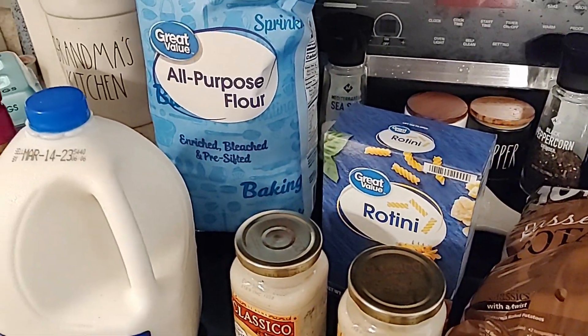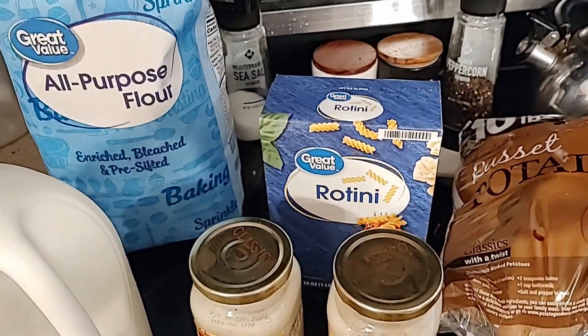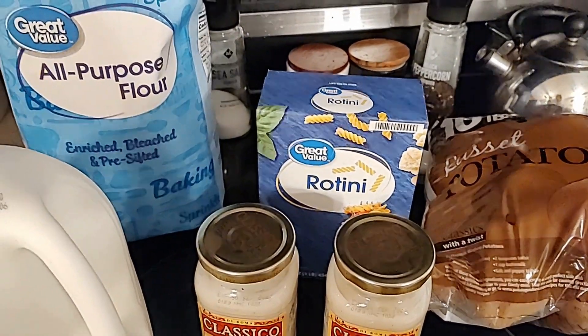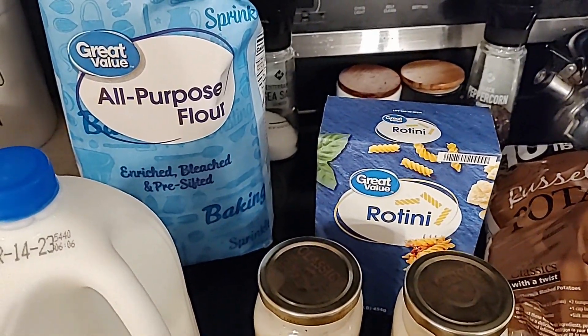Next week I will be doing another Sam's haul and maybe even an Aldi's haul, so when I do I'll let you see that. Remember, I'm cooking for six adults, so this is how we do it and how we get by eating on a dime.